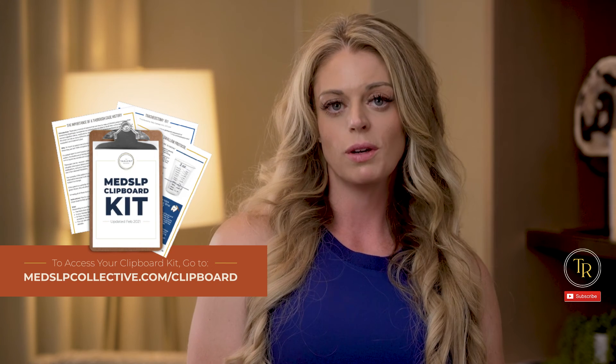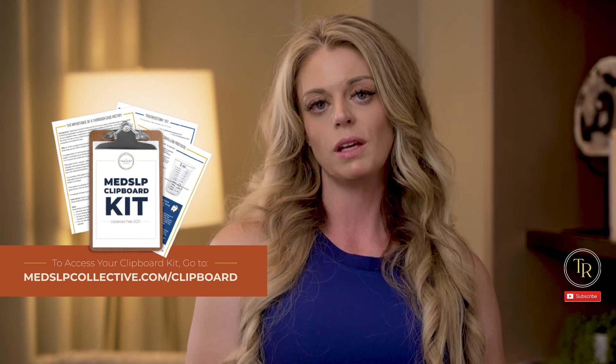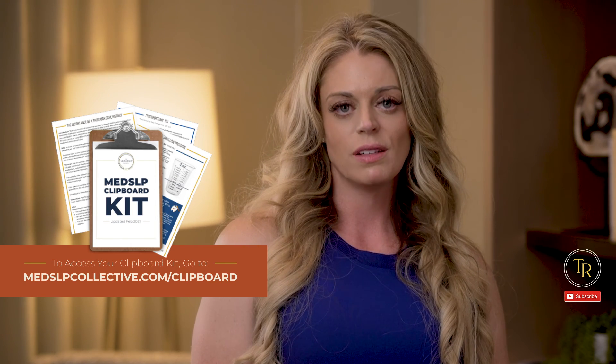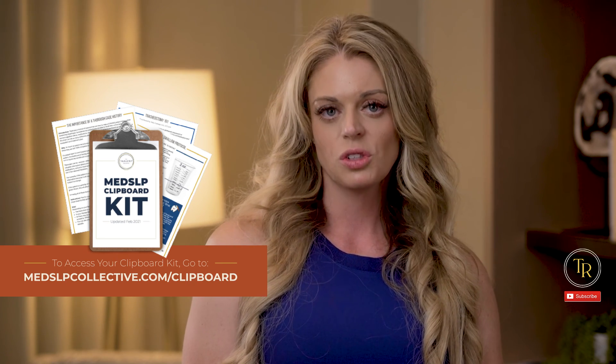If you'd like to learn more about esophageal dysphagia or access a clinical swallow exam template, go to www.medslpcollective.com and access your free Med-SLP Collective clipboard kit. And if you'd like to join a community of Med-SLPs from around the globe to share questions, challenges, and wins, and continue to grow your clinical knowledge, I invite you to enroll in the Med-SLP Collective by going to the link in the description below.